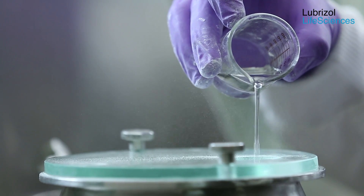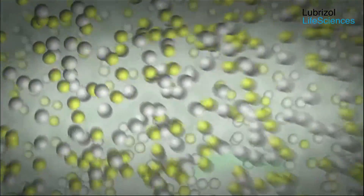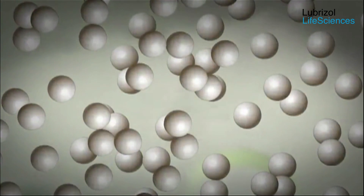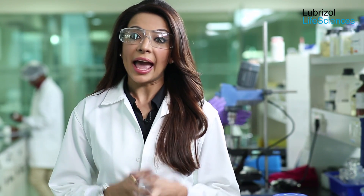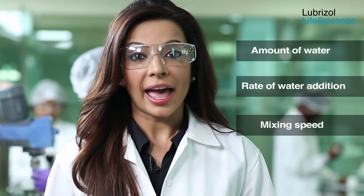In the direct addition method, water is added to the dry blend comprised of Carbopol polymers, active ingredients, and other co-excipients during the granulation process. The binder activation takes place in situ — Carbopol polymers from the dry blend absorb the water and hydrate, and the hydrated polymer then binds the powder forming the granules. Considering Carbopol polymers' high affinity for water and the time needed for in-situ binder activation, the following four parameters should be controlled: amount of water, rate of water addition, mixing speed, and wet massing time.